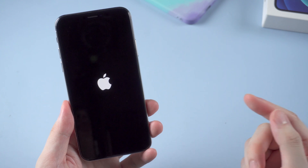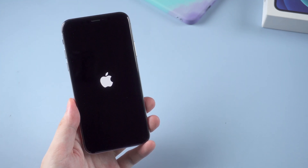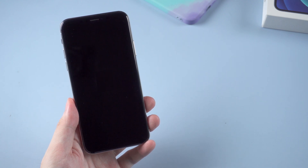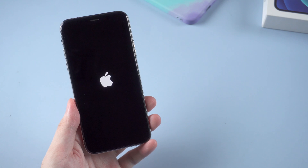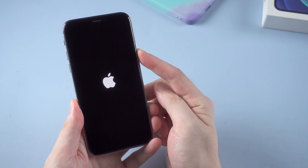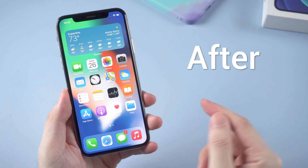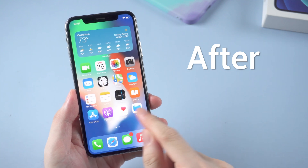What's up guys, welcome back to Tenorshare channel. Have you ever met this situation before — your iPhone stuck in an Apple logo boot loop? The Apple logo just showing on and off. No matter how many times you tried to restart it, it just stuck in the loop and couldn't get rid of it. In today's video, I'm gonna show you how to fix this issue and bring your iPhone back to life.